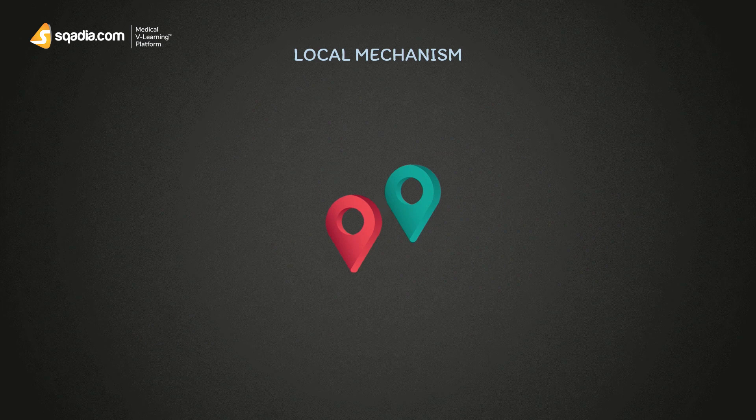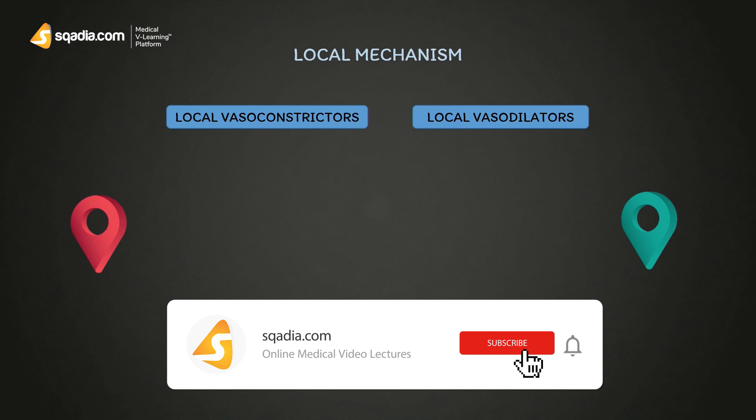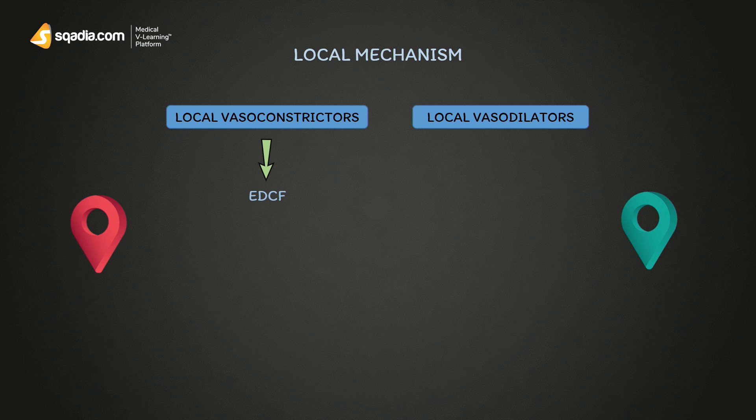The local mechanism involves two things: local vasoconstrictors and local vasodilators. Local vasoconstrictors are derived from EDCF — endothelium-derived constricting factors — meaning they are derived from the endothelium. They are further divided into three types: ET-1, ET-2, and ET-3. All of them cause vasoconstriction, which increases blood pressure.